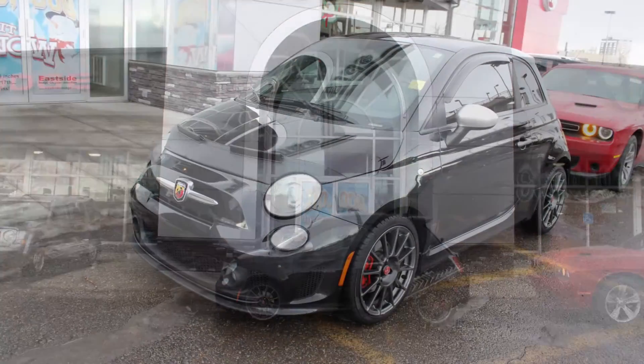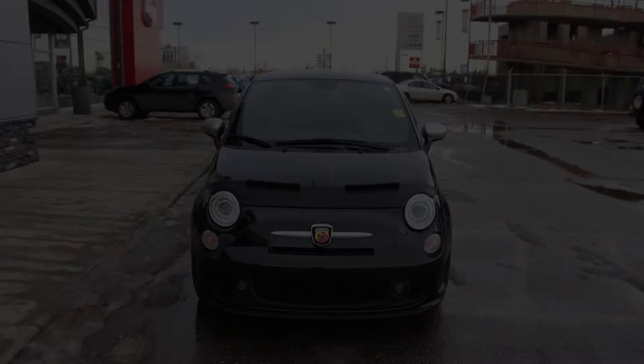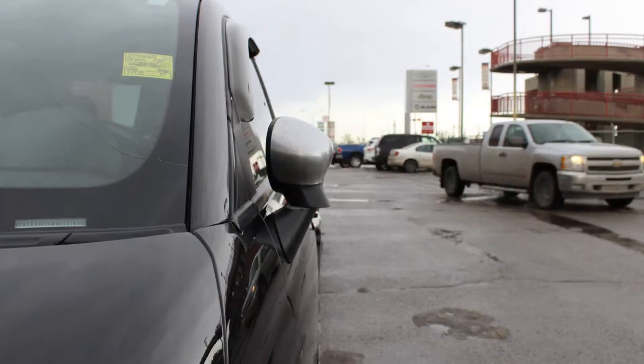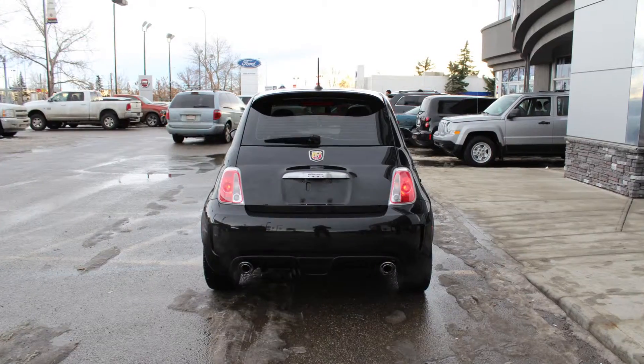This 2013 Fiat 500 Abarth comes equipped with a 1.4L engine and manual transmission, power heated manual folding side mirrors, fog lamps, 17-inch aluminum wheels, and a black exterior.